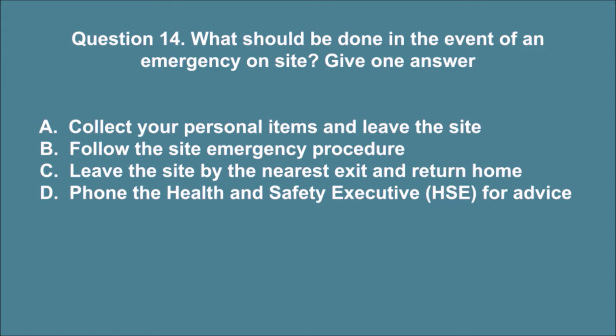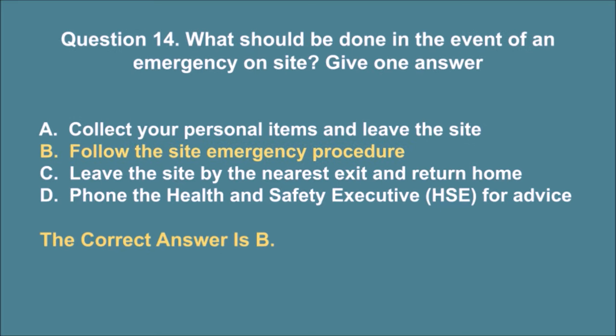Question 14. What should be done in the event of an emergency on site? Give one answer. A. Collect your personal items and leave the site. B. Follow the site emergency procedure. C. Leave the site by the nearest exit and return home. D. Phone the Health and Safety Executive, HSE, for advice. The correct answer is B.